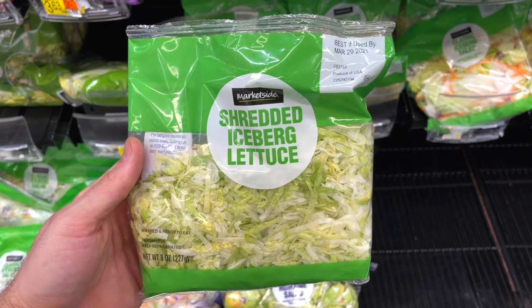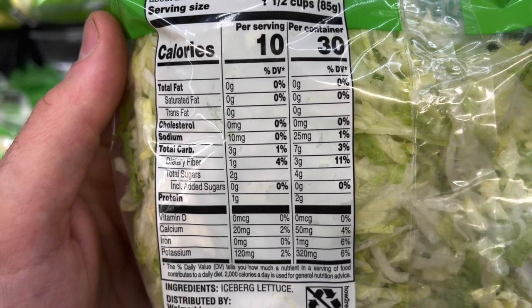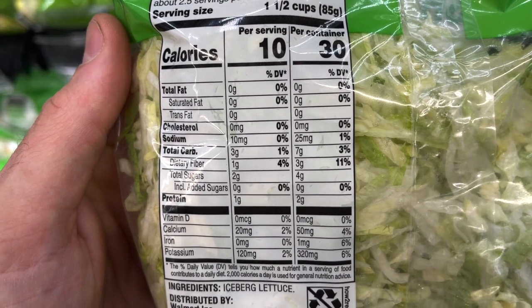These packages of shredded iceberg lettuce by MarketSide are another item on my clean keto shopping list at Walmart. I love making salads with these — it makes salads so quick and convenient. My favorite salad to make is a keto Big Mac salad, which is basically everything you love about a Big Mac in salad form without the bun. The carb count is just two net carbs per 85-gram serving, and it's $1.72 for an eight-ounce bag.